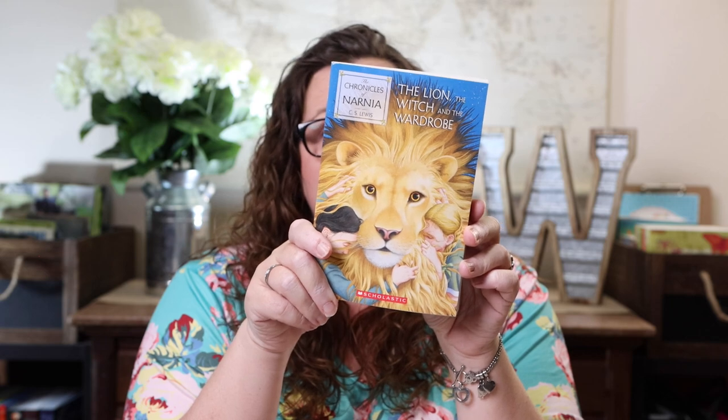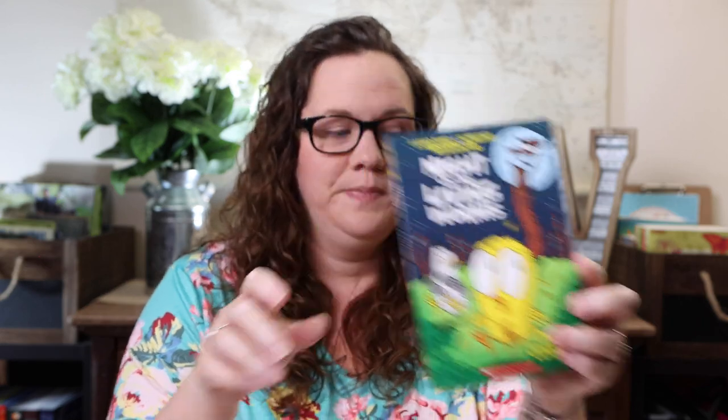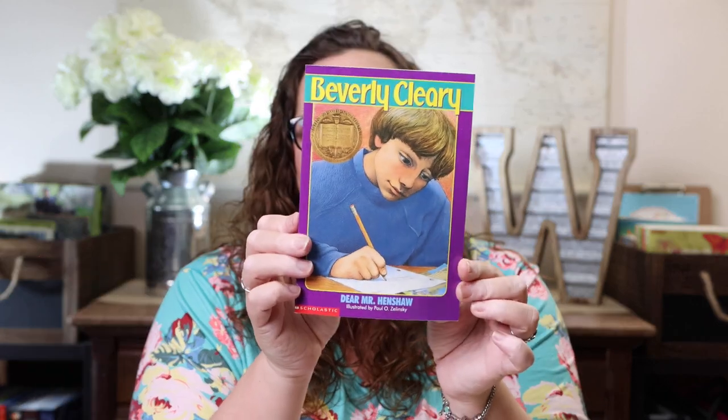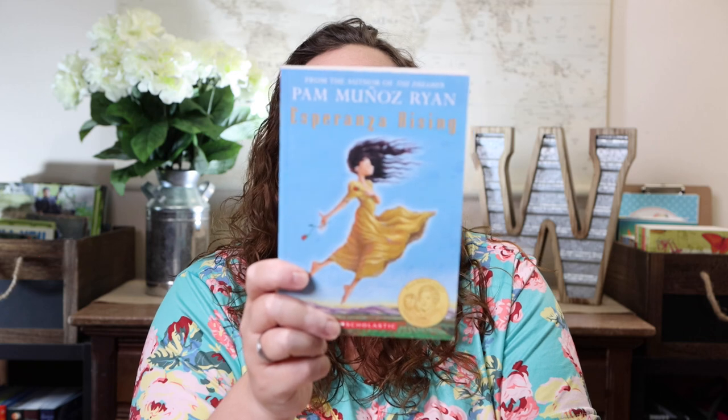The first book is The Lion, the Witch and the Wardrobe. Next is The Knight of the Living Worms, The Homework Machine, The Sideways Stories from Wayside School, Dear Mr. Henshaw, and Esperanza Rising.